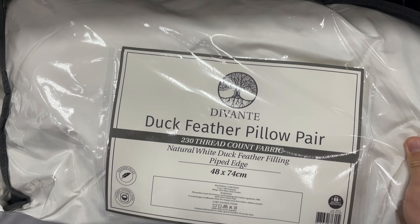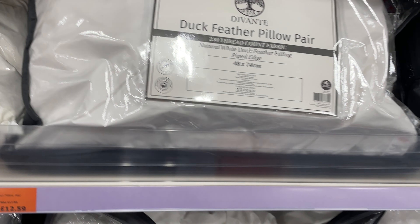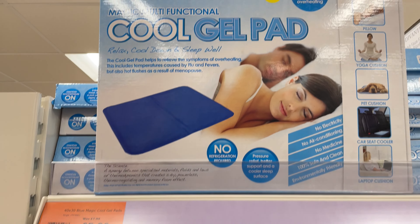Also in the bedding area, deal number 17: we found a duck feather pair of pillows down from £17.99 to £12.59. If you're a hot sleeper or want a bargain before summer, check out their cool gel pads, down from £7.99 to £5.99 — also really good for dogs during the summer.